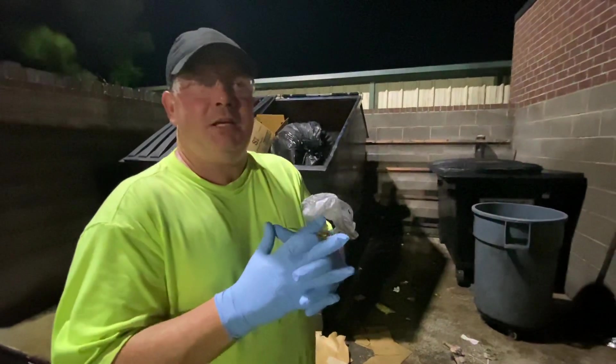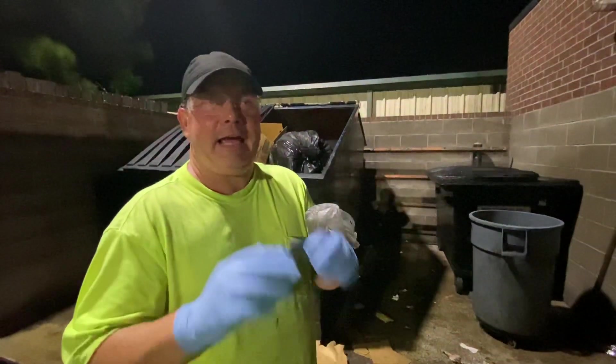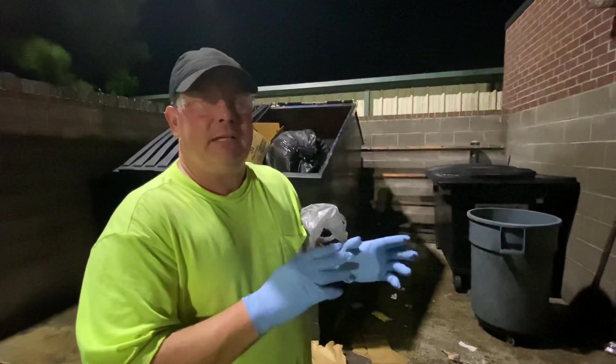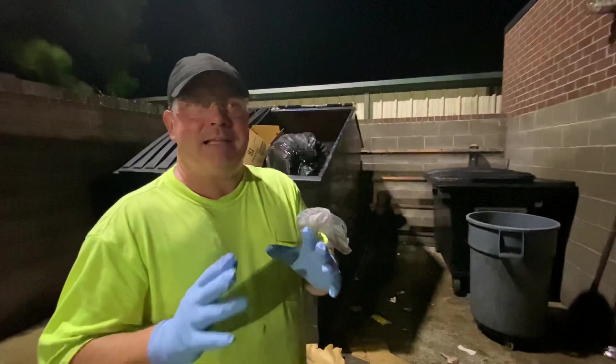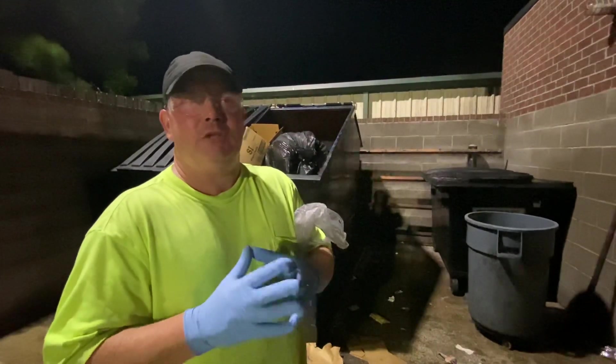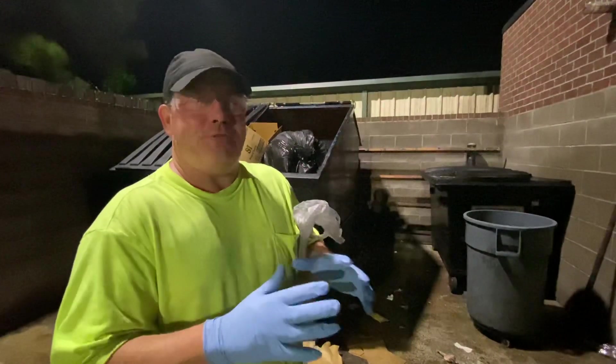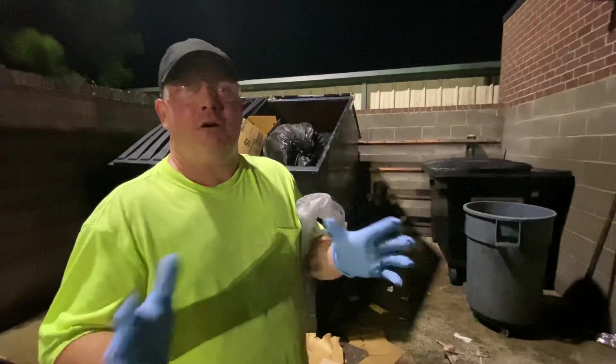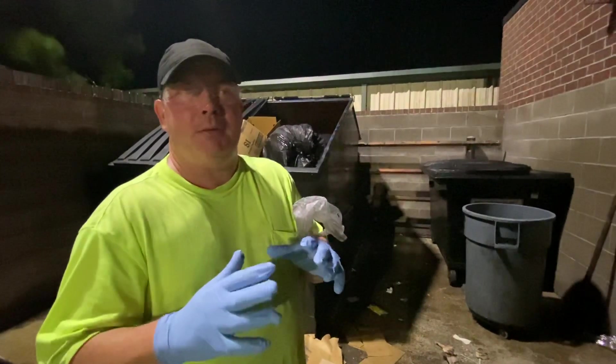Hey guys, Billy Davidson here with Davidson Pressure Washer and Painting, Hammond, Louisiana. I wanted to talk to you all about dumpster cleaning. For those who got our dumpster cleaning training videos, this tip wasn't included, so I want to go ahead and put this out there — it's kind of a public safety thing.